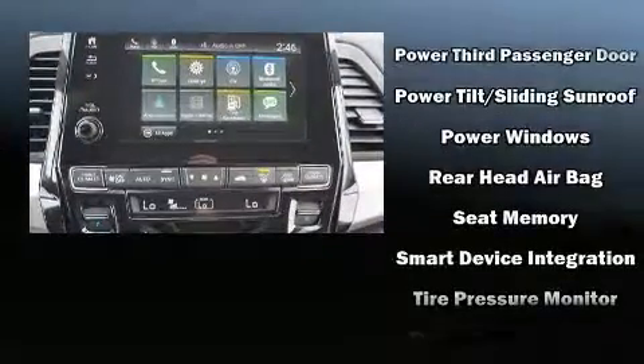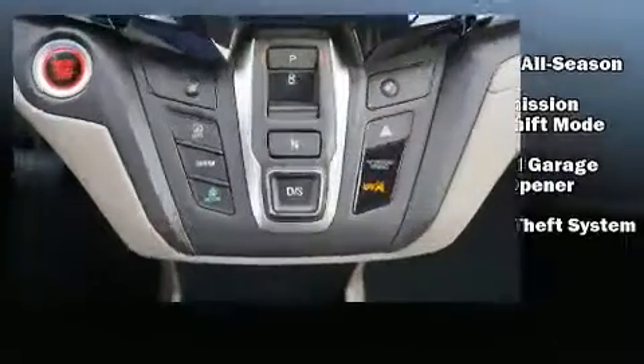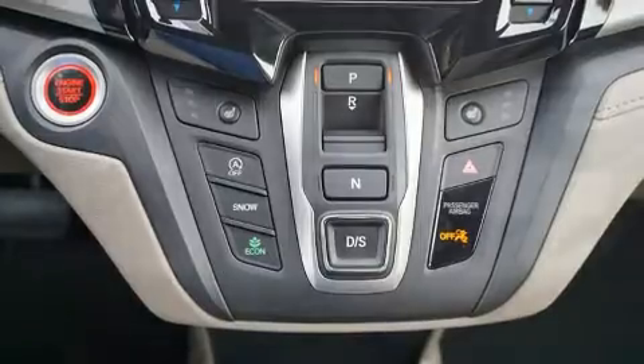ABS. Adaptive cruise control maintains a preset distance behind the car ahead of you, simplifying highway driving and enhancing safety.